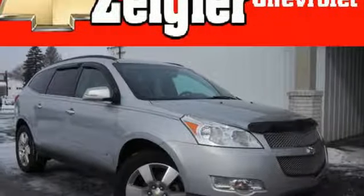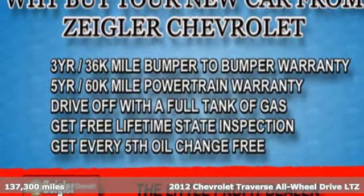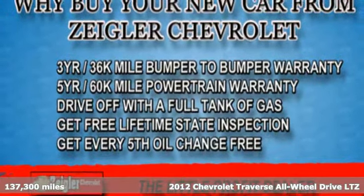Here's a 2012 Chevrolet Traverse. Style, space and amenities. This is everything but compromise.